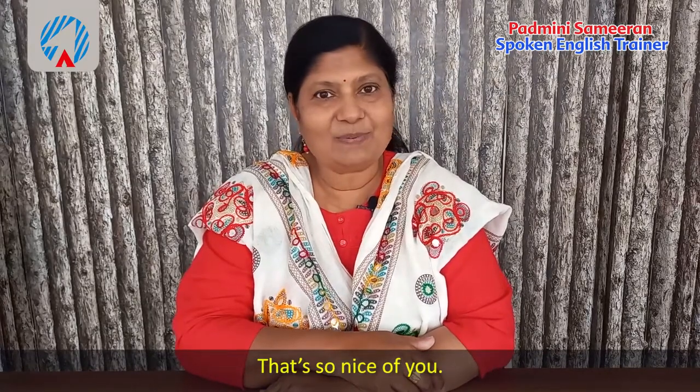These are very interesting expressions — I'm sure you've learned them well. Now let's look at two conversations based on expressions of sympathy.